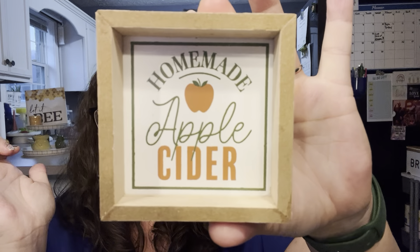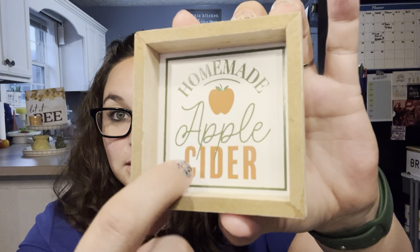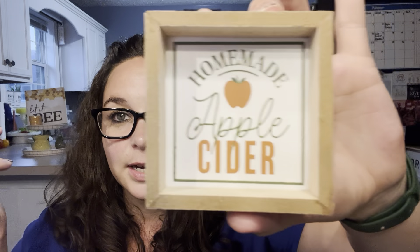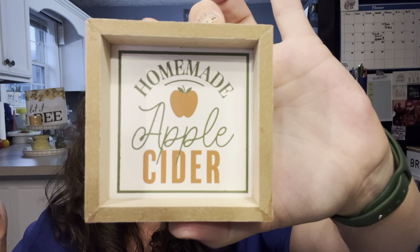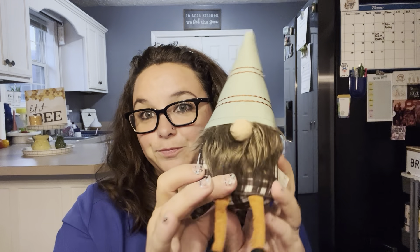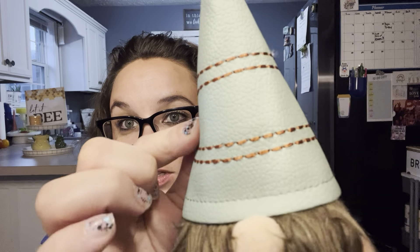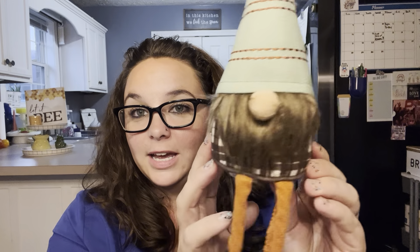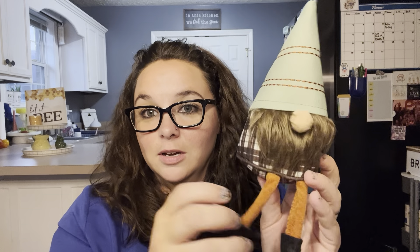I also got this little thing for a dollar — 'homemade apple cider.' I love this green color; it literally is a cider color. And then I paid a little bit extra for this one — $3 — but look at him! He's got a little leather hat and his little plaid. How precious. I love him. Well worth $3.